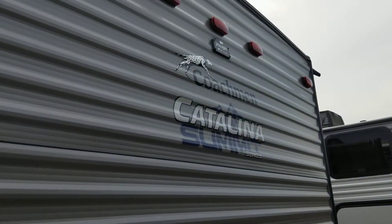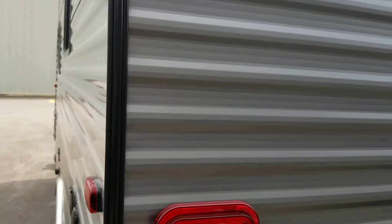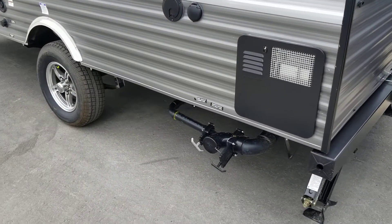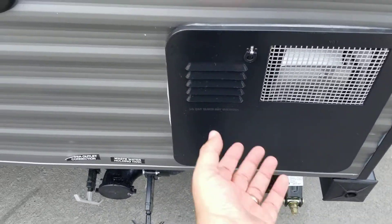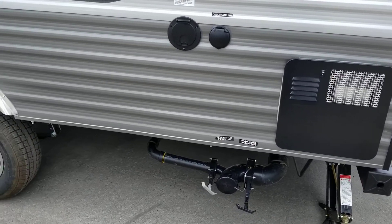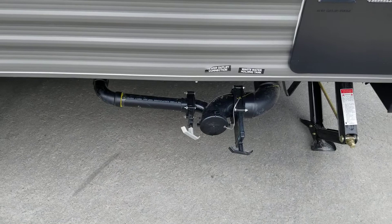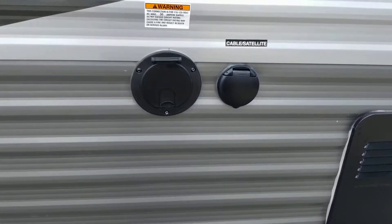We do have a pre-set up here for a wireless camera for a Voyager system, so should you feel you need one at any point it's already got a backer and power there for you. We've got our hot water tank here — our DSI propane ignition hot water tank — so you've got a switch on the inside, simply a matter of flipping a switch when you've got your propane on and some basic battery power. We've got our black and gray water sewer extensions here, easy to get to with great protection underneath.